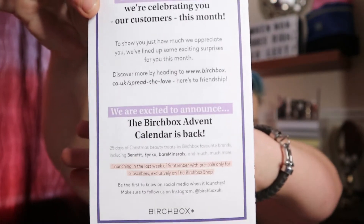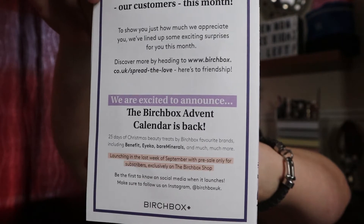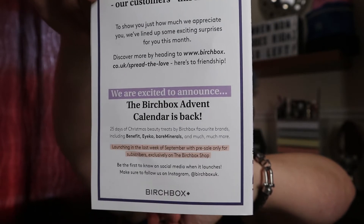They're also announcing that the Birchbox Advent Calendar is back! It launches in the last week of September with a pre-sale for subscribers only. There are 25 days of beauty treats including Benefit, Ico, and Bare Minerals, and much more. So if you're not already subscribed but you're interested, head over, subscribe for a box or two, and you'll be able to get your hands on the Advent Calendar.